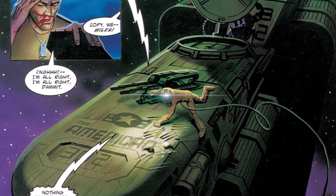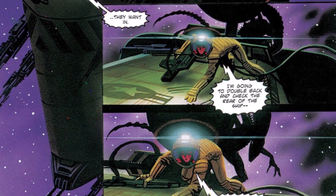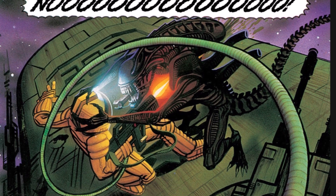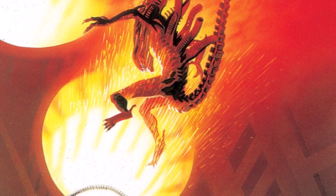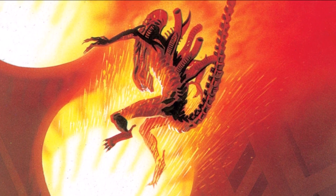Billy has to suit up and check the exterior of the cargo ship. She is attacked by the first alien, which she kills easily, but falls down into the ship's thrusters where she finds the second one. As Wilkes has fallen unconscious, Boile fires up the thrusters and kills the second alien.